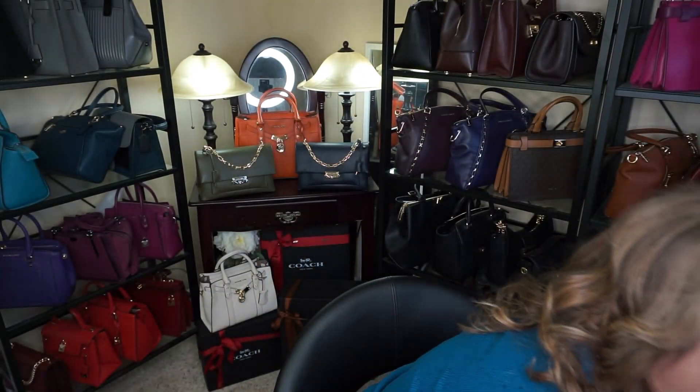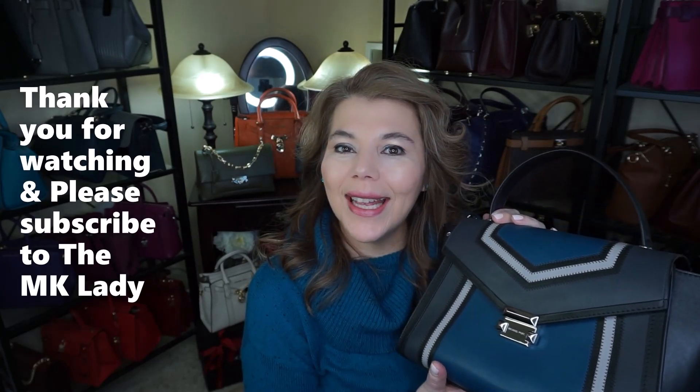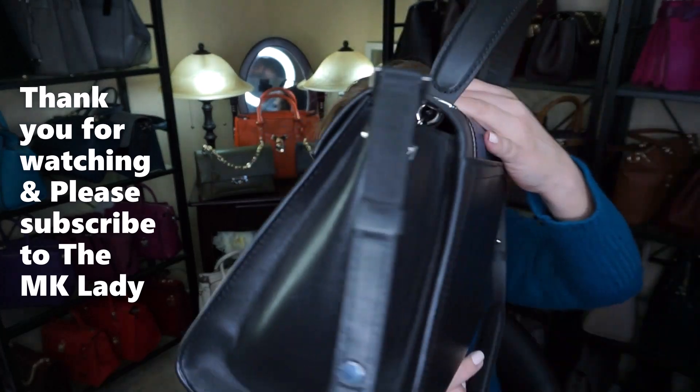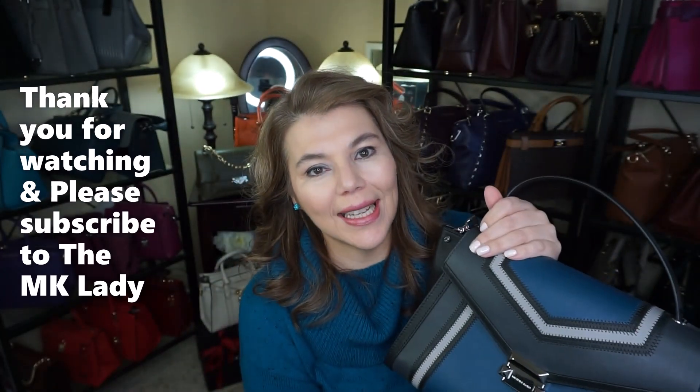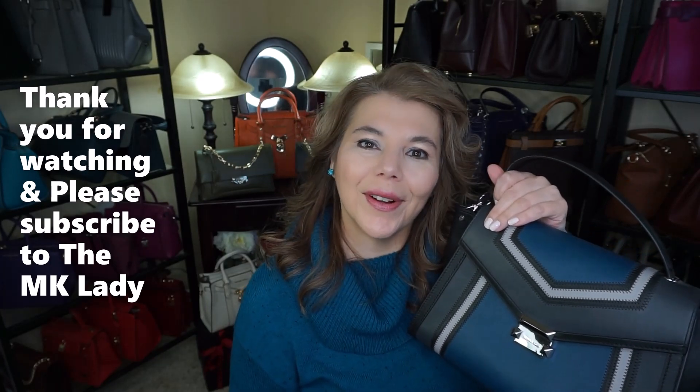That is all I have for you today. Michael Kors Whitney — goodbye. It's kind of sad. I really do love this purse, but as you can see I'm just going to thin out my collection this week and go through the whole collection and see what needs to go, what can stay, and what I'm still loving. So that's all I have for today. Thank you for watching. Please subscribe to my channel The MK Lady, and don't forget to hit the notification bell because every time I upload a video you will get notified. Have a great day. Bye!